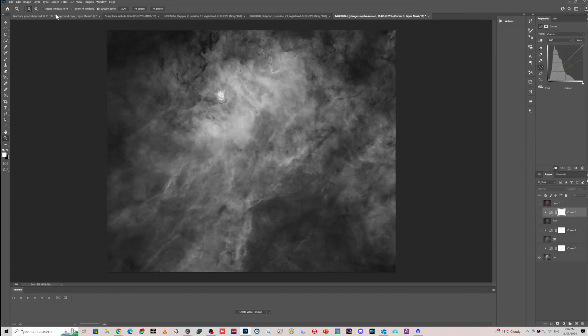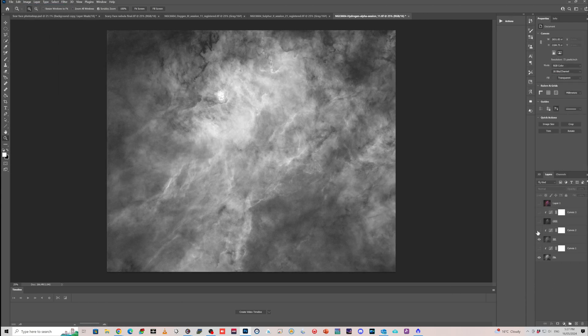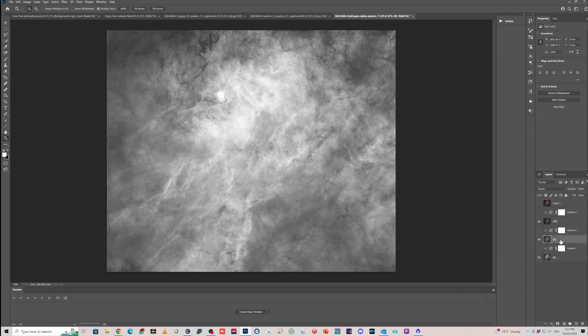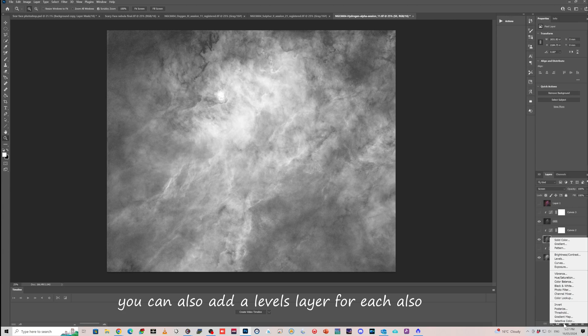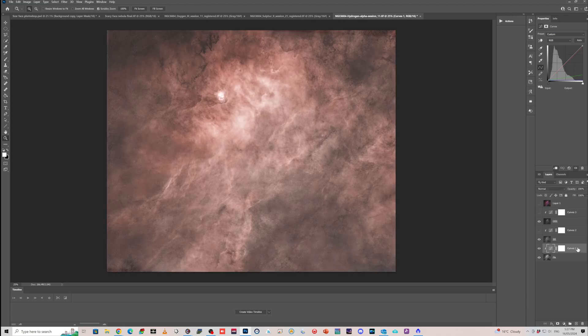With the Hydrogen Alpha, I converted that layer — going to Image > Mode — and changed it from grayscale to RGB. Then I created two more layers: one where I put the S2 in, and the next layer I put the O3 in. You need to convert these top two layers to Screen mode so that it doesn't completely overwrite the layers below. Then I added in a curves layer here — pressing Alt and clicking that button — so that each curves layer is linked to its corresponding filter layer. This curves layer is linked to this one, this one is linked to this one, and this one is connected to there.